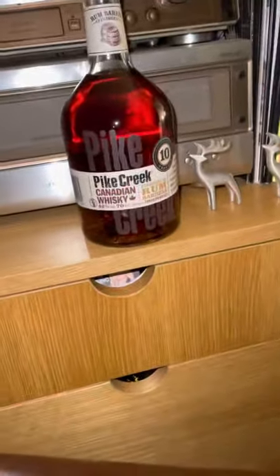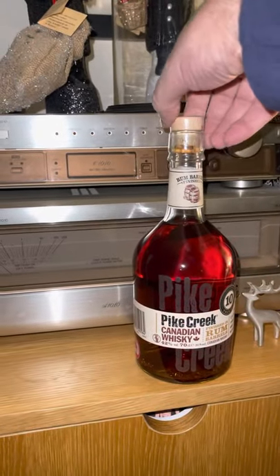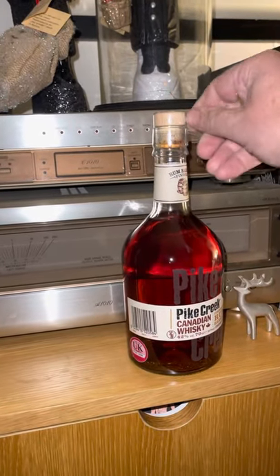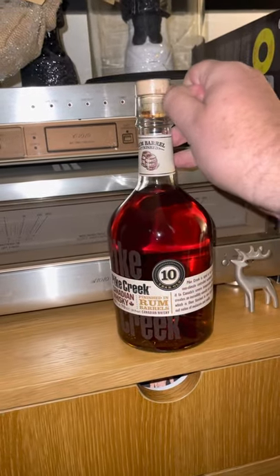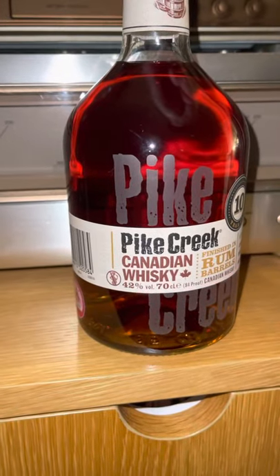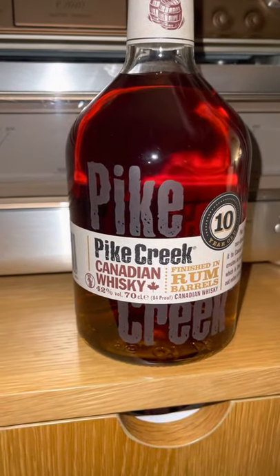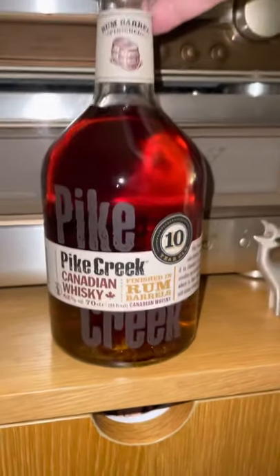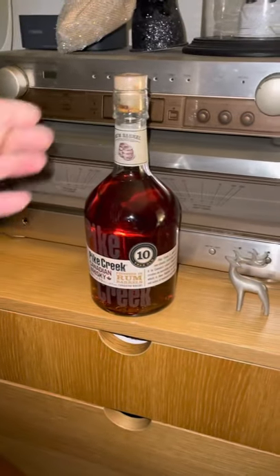I'm about to open a bottle of Pikes Creek ten-year-old Canadian whiskey — I've genuinely never had it before, never even seen it. One of my new customers dropped it off. I think the bottle is gorgeous; I love the etched effect on the glass — it's not actually etched but that's the effect. It's finished in rum casks.